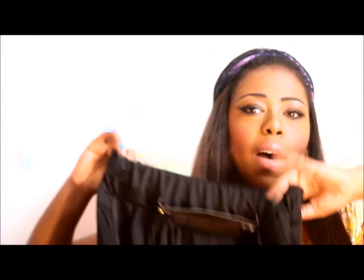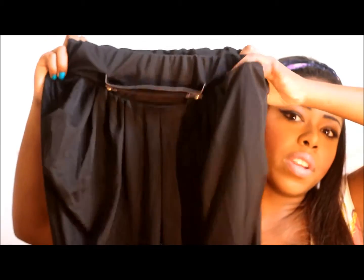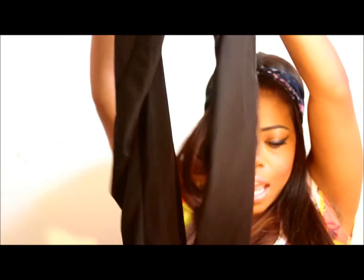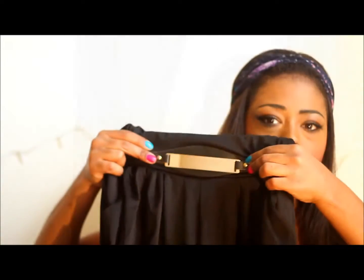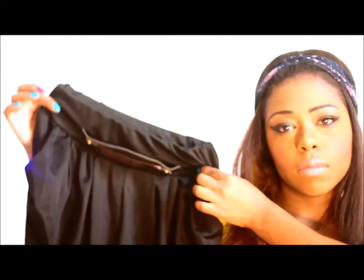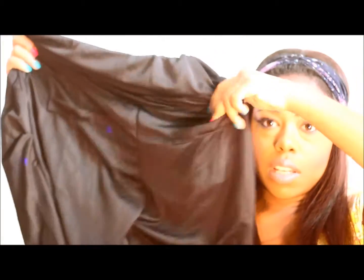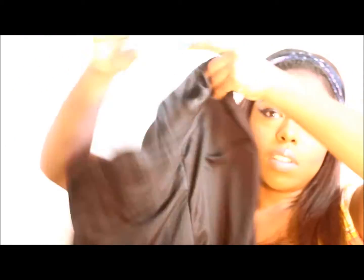The next thing I have is these harem-style pants with gold detailing, which is really what won me over. They have draping in the front and then go into skinny legs, which I thought was really nice. It's a one-size-fits-all and it has pockets in the front and back.